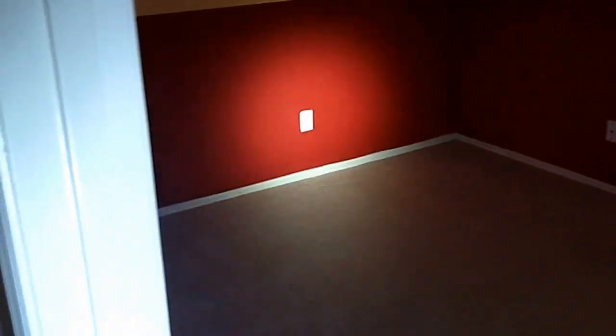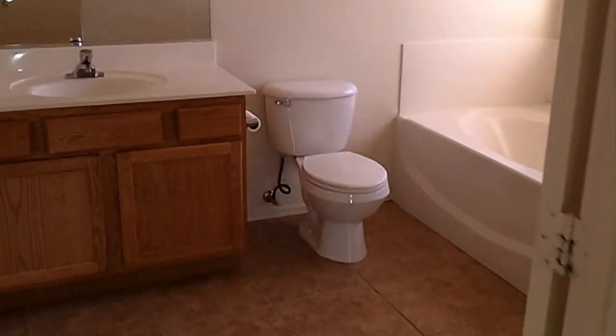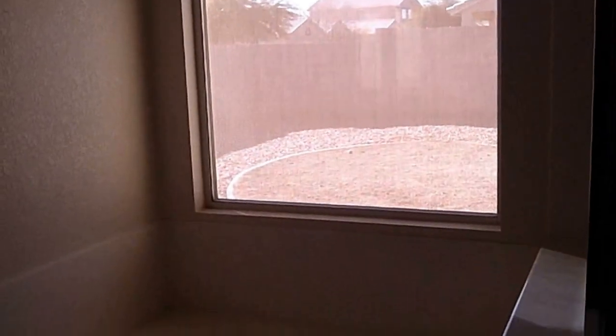Second bedroom — same thing, not a walk-in closet, just a regular closet. This one looks like a little bit bigger. And then we'll go into the master. We've got a separate shower and then a separate tub. Single sink. And we do have a walk-in closet in the master.